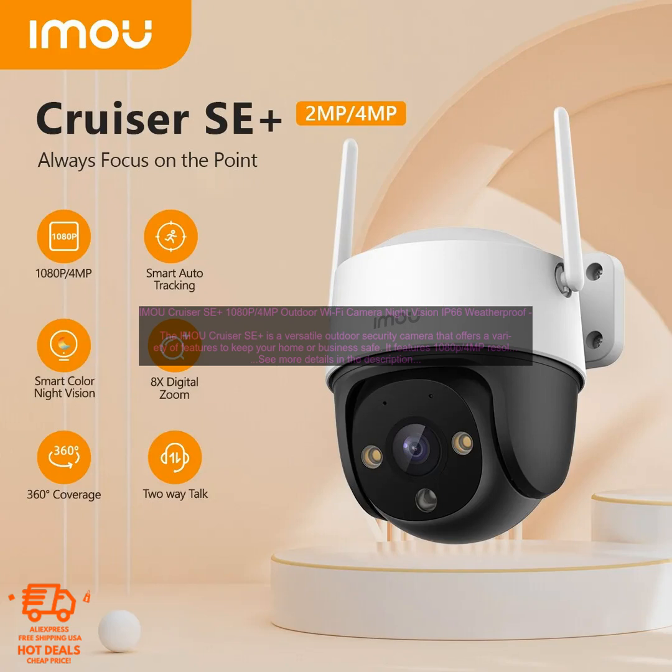The IMOU Cruiser SE Plus is a versatile outdoor security camera that offers a variety of features to keep your home or business safe. It features 1080p 4MP resolution, night vision, IP66 weatherproofing, 8x digital zoom, and AI human detection.